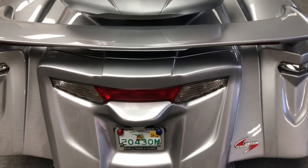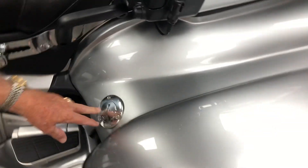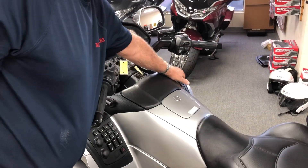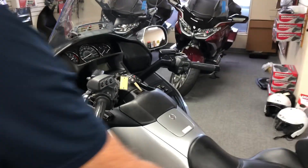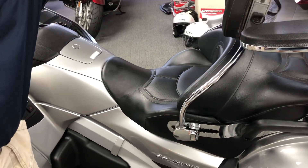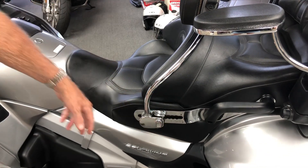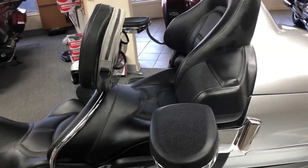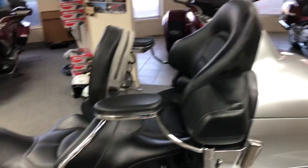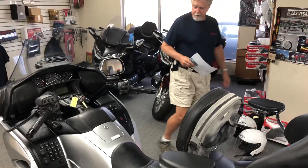This one also has the four-gallon extended range gas tank that you fill here, which transfers to your main gas tank from the dash with a button. This particular Goldwing has the better driver backrest with 15 different positions instead of three. It's got the passenger armrest with cup holder. It's been serviced, checked out, road tested, and ready to go.